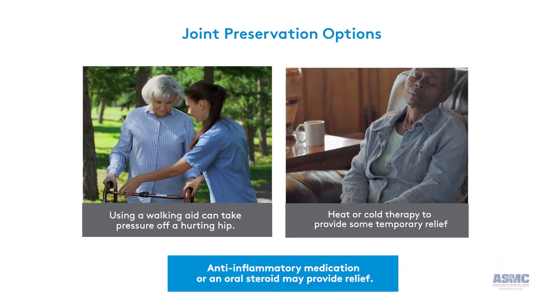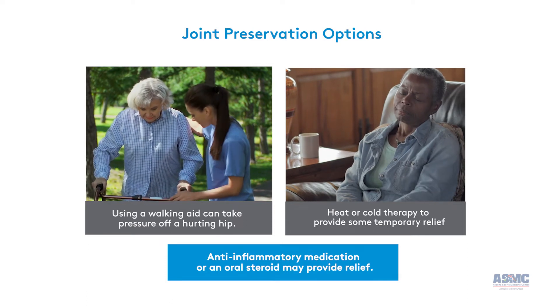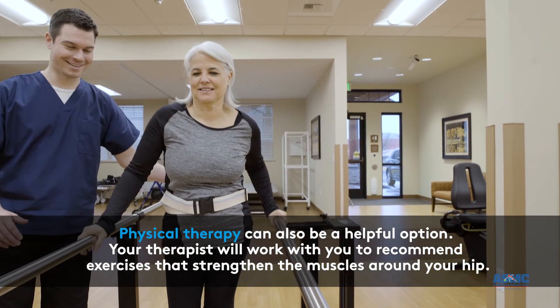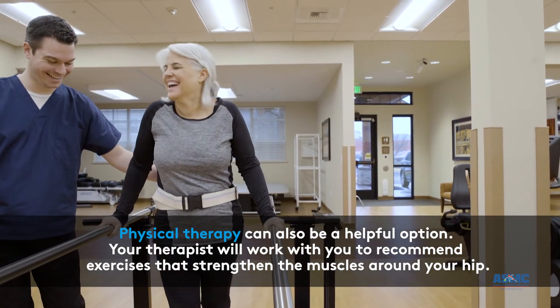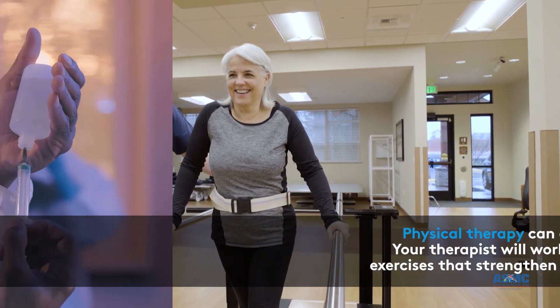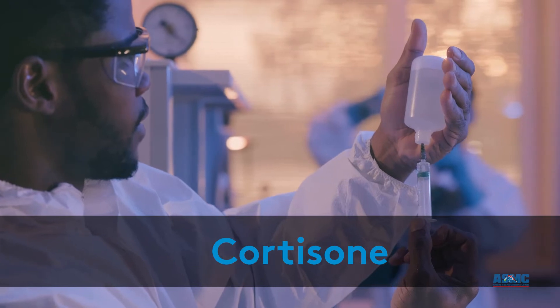Your doctor may also suggest anti-inflammatory medication or an oral steroid for relief of pain. Physical therapy can also be a helpful option. Your therapist will work with you to recommend exercises that strengthen the muscles around your hip. Cortisone may offer quick, effective relief, but can only be used a few times a year.